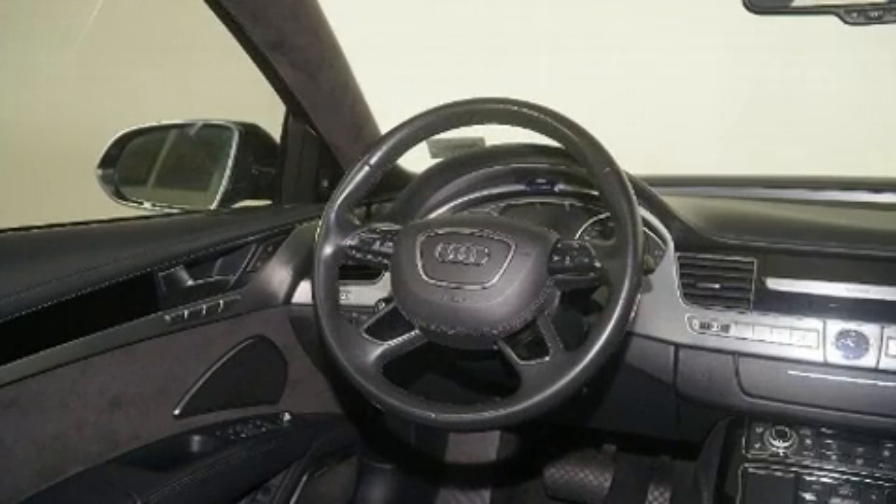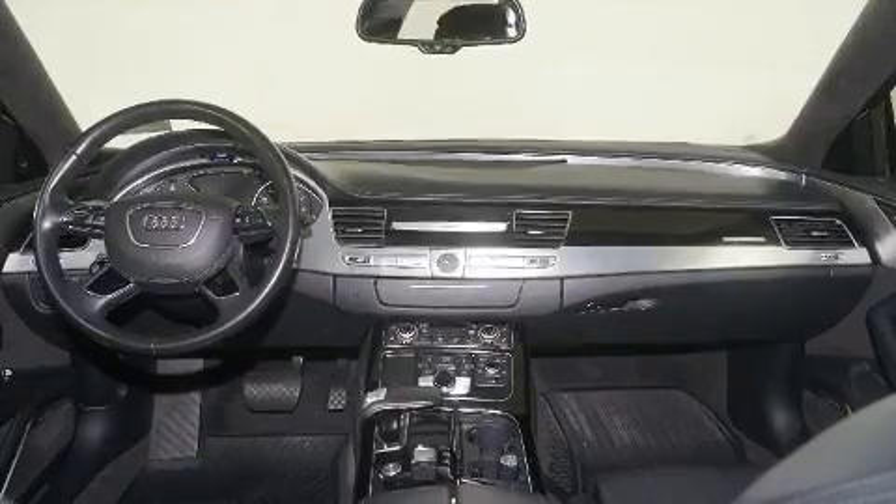Rear LCD monitors provide entertainment that your passengers will appreciate no matter how far the drive.